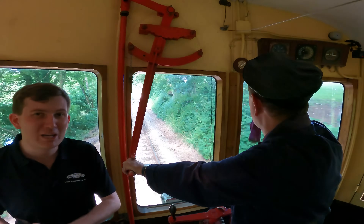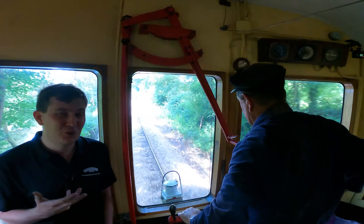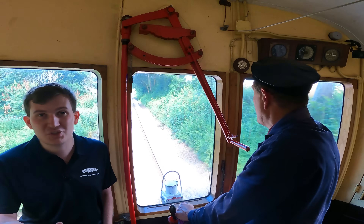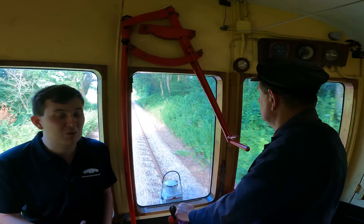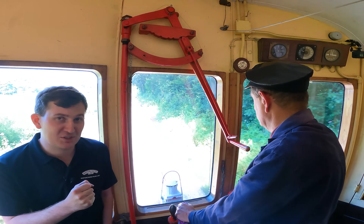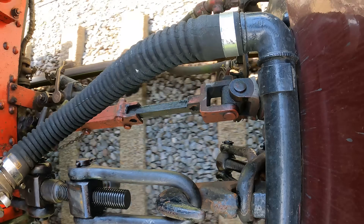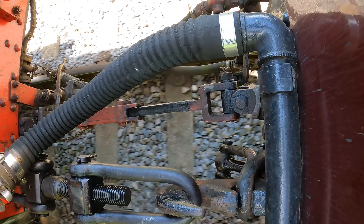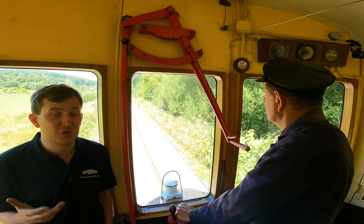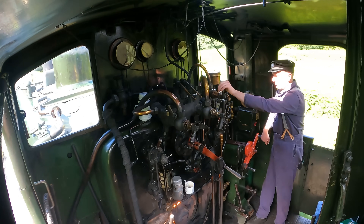Here we are in the coach on our way back to Buckfastleigh. There are a few challenges when it comes to auto coaches. Rodney has actually got less control than he would if he was in the locomotive. He can't adjust the reverser - the engine's gearbox controlling forwards or backwards - and he also can't blow up the brake. He's got three main controls: a handbrake for the coach, he can apply the brake, and he can open and shut the regulator. When he moves this handle, it goes down to a crankshaft towards the locomotive and physically moves the regulator up and down in the cab. They communicate using a system of bells: one bell for opening and shutting the regulator, two bells for the fireman to blow off the brake, and three bells is to stop.